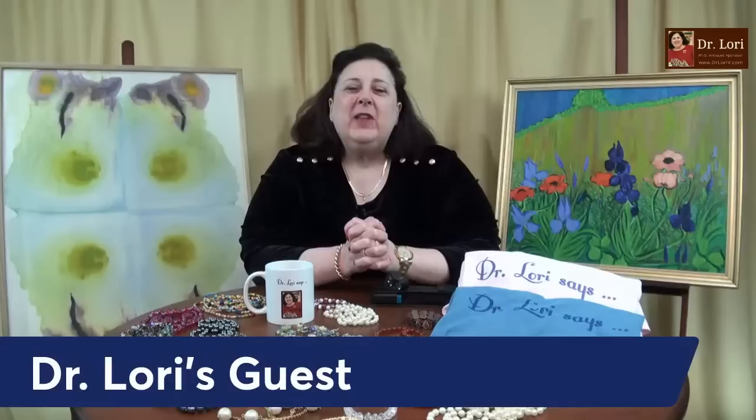Hi everybody, it's Dr. Lori. Let's see those smiles. Let's see those objects. I'm the PhD Antiques Appraiser. It's good to be with you. Everything's unscripted. I don't know what objects my guests will show me tonight. Thanks so much for being with me. This is Ask Dr. Lori Live. My guests are here from all over. Let's see what they've got. Let's see some smiles, some excitement.